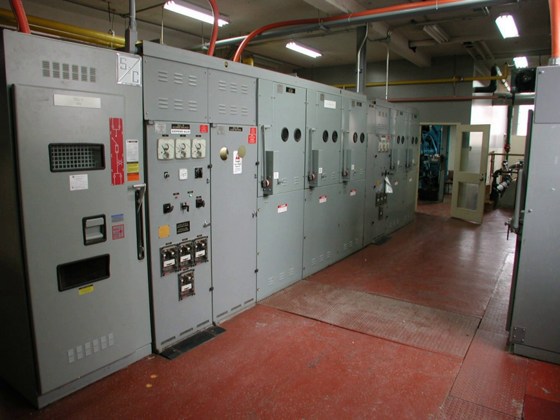Double doors may be installed to allow for maintenance of large equipment. If utility service entrance equipment and metering is present in the room, special provisions may be made for access by utility personnel. Fire detection and fire suppression systems, such as carbon dioxide, may be installed.